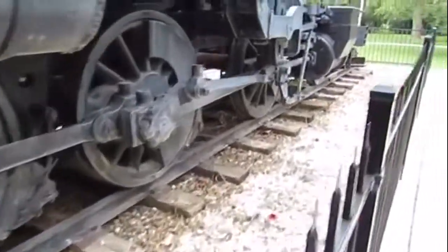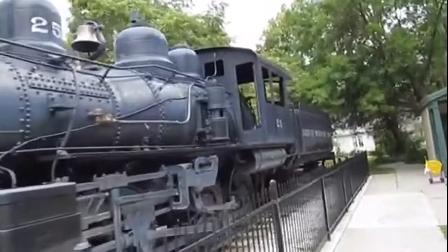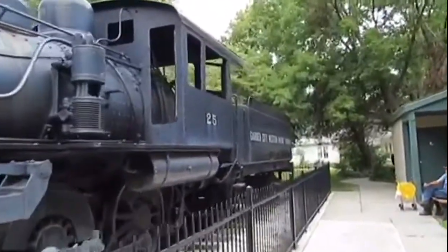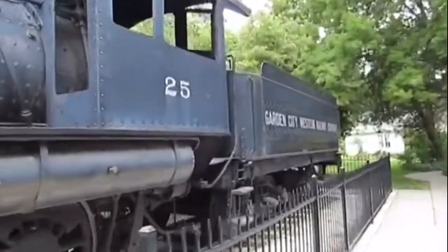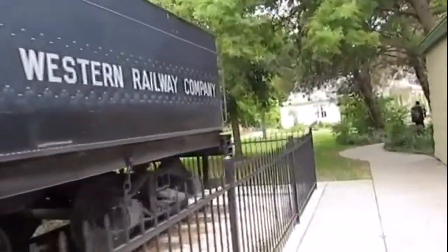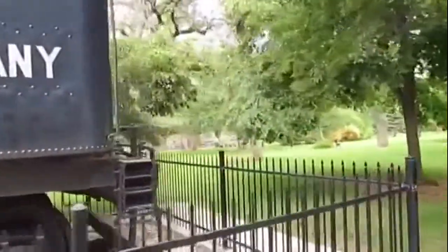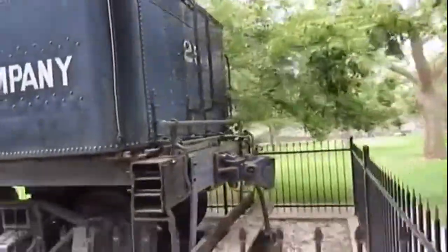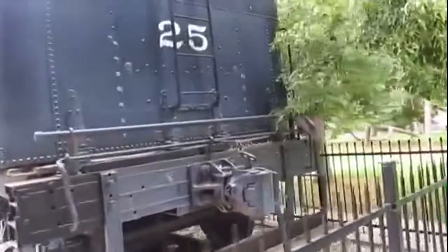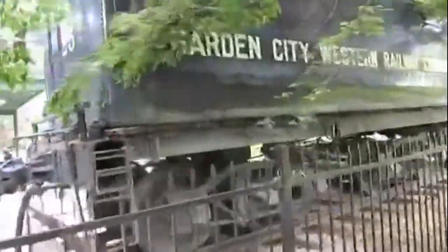Garden City Western 25 was built by Baldwin in Philadelphia, Pennsylvania in 1915 and is the 42,480th steam locomotive built by that factory and is a 2-6-0 mogul-type steam locomotive. Garden City Western 25 is also named 2Bits. Many years ago, the locomotive was used to pull trains on the Garden City Western Railroad in Garden City, Kansas.